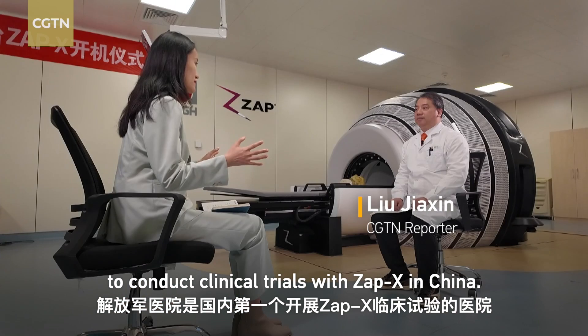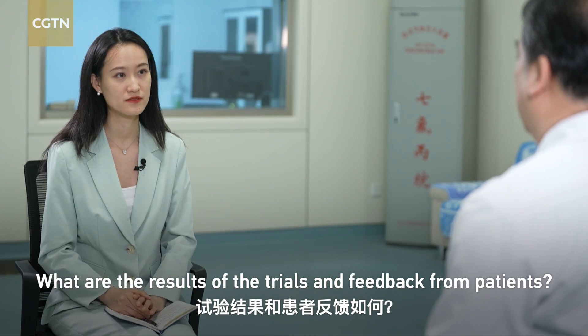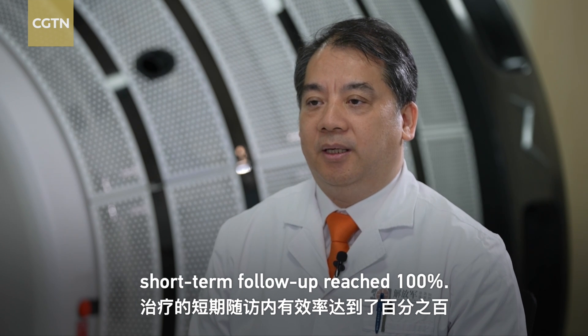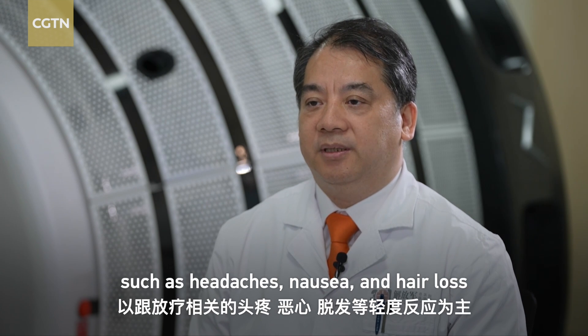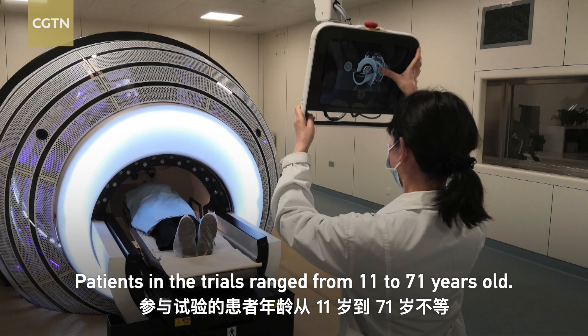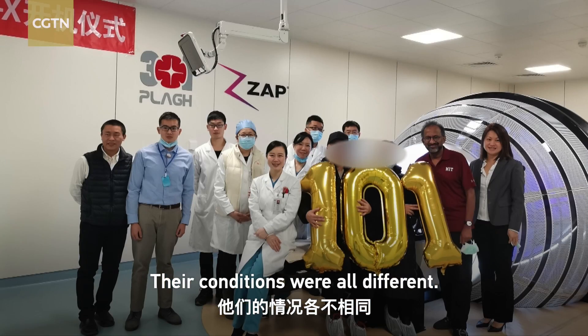The PLA General Hospital is the first to conduct clinical trials with ZAPEX in China. They conducted 55 clinical trials, and the treatment's effectiveness after short-term follow-up reached 100%. Patients' reactions were mainly mild, such as headaches, nausea, and hair loss related to radiotherapy. Patients in the trials ranged from 11 to 71 years old, and their conditions were all different.